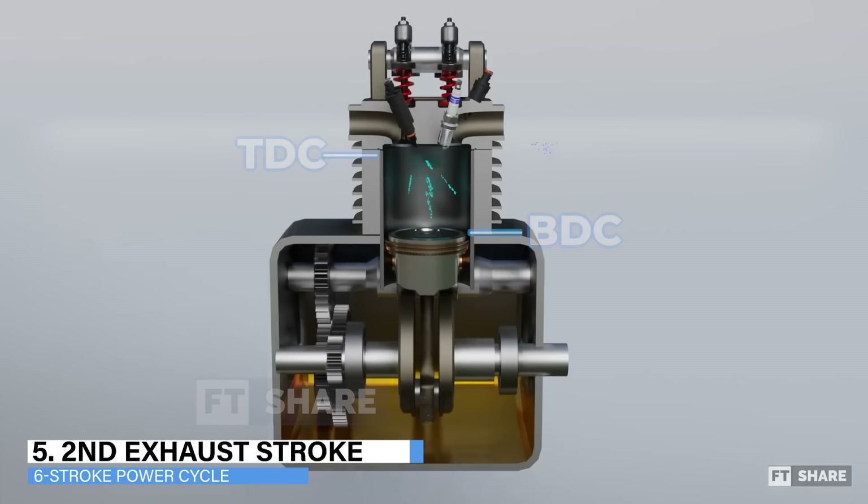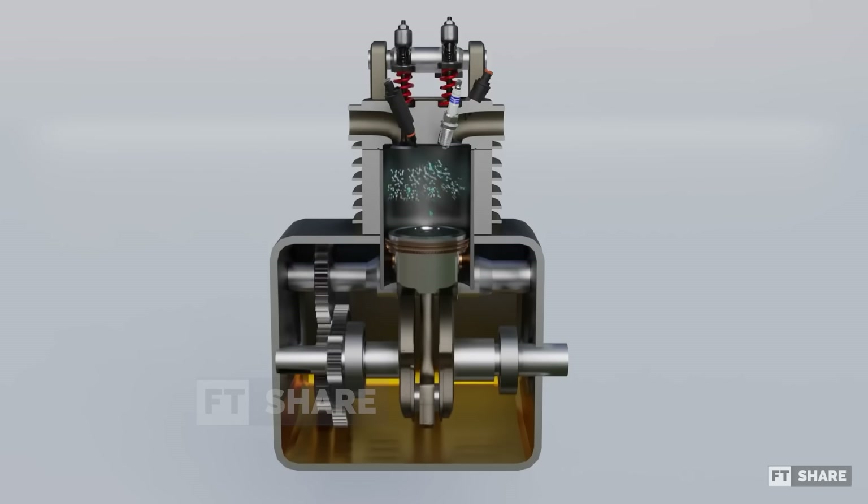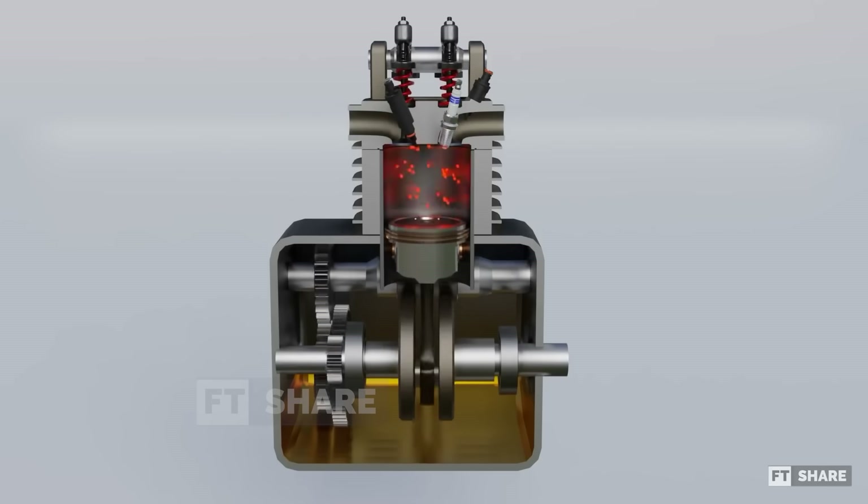6. Second exhaust stroke — after completing the fifth step, the engine enters its final phase, the second exhaust stroke. The piston moves from BDC to TDC, with the exhaust valve opening again to release the hot steam from the engine. At this point, one power cycle of the six-stroke engine is complete, and the engine then repeats the cycle.